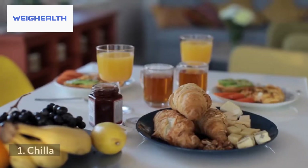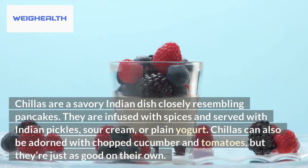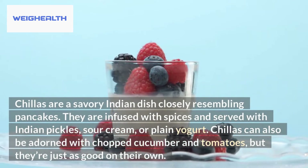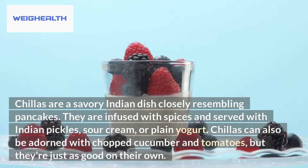Breakfast. 1. Chilla. Chillas are a savory Indian dish closely resembling pancakes. They are infused with spices and served with Indian pickles, sour cream, or plain yogurt. Chillas can also be adorned with chopped cucumber and tomatoes, but they're just as good on their own.